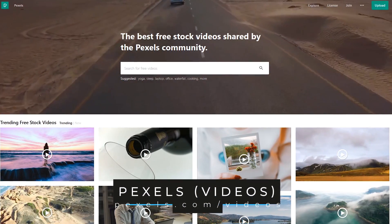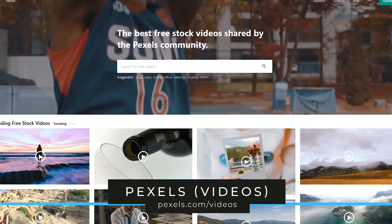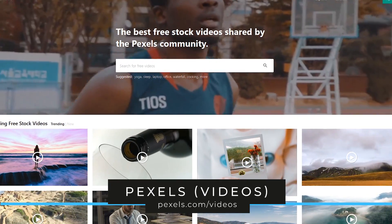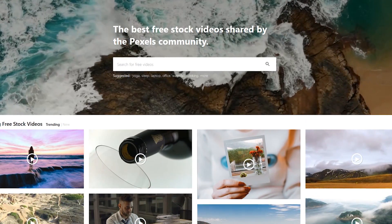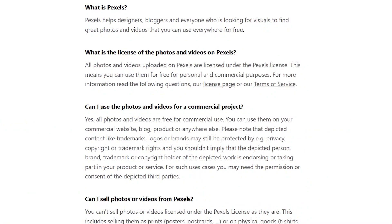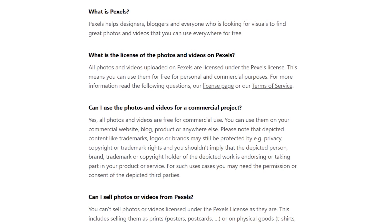Pexels is a website recommended in a previous video discussing the best free stock photo websites. But if you're looking for free stock videos for your next project, check out their dedicated videos page full of high quality videos. Just like their photos, all videos uploaded to Pexels are free to use for personal or commercial projects.